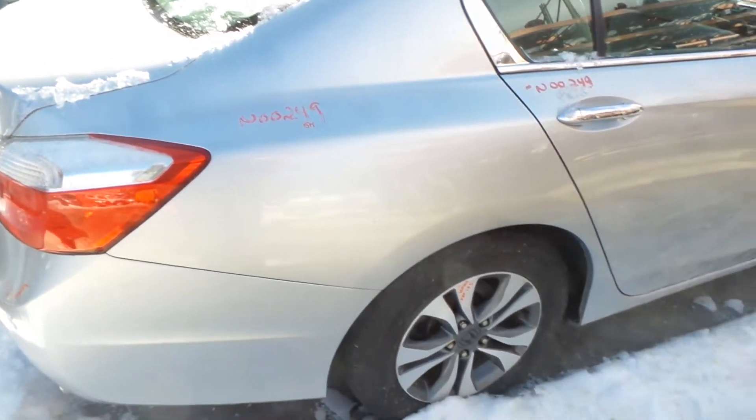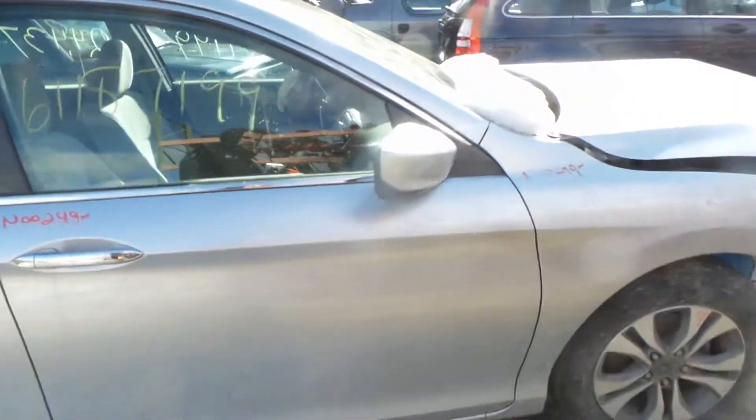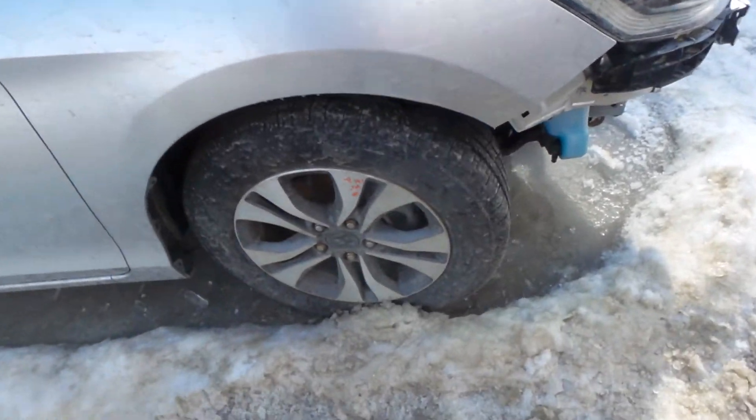Right hand quarter panel is also insurance quality. We've got a good complete right rear suspension. Right hand doors are insurance quality showing no damage. Good body colored mirror. Insurance quality right front fender showing no damage.